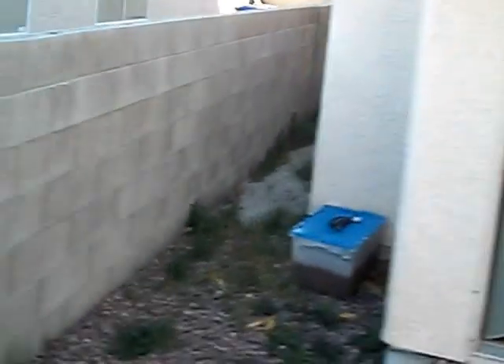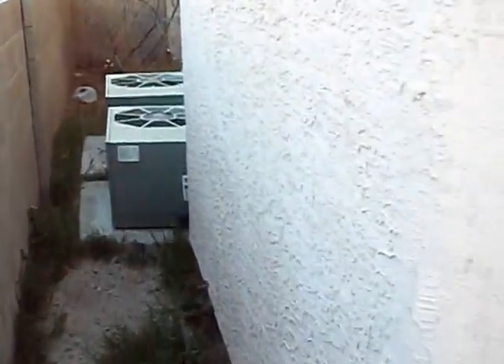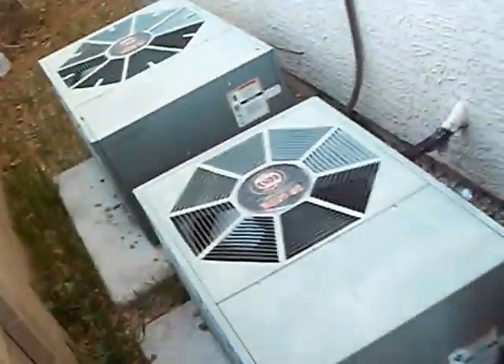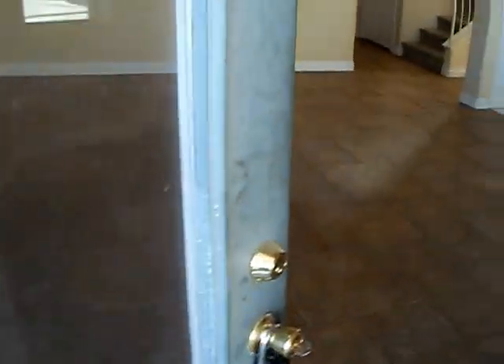There are our ACs. We want to make sure they're there. This one's actually got two — one for upstairs and one for downstairs. It doesn't look like they've been tampered with. So we're going to have to go in through the back door.